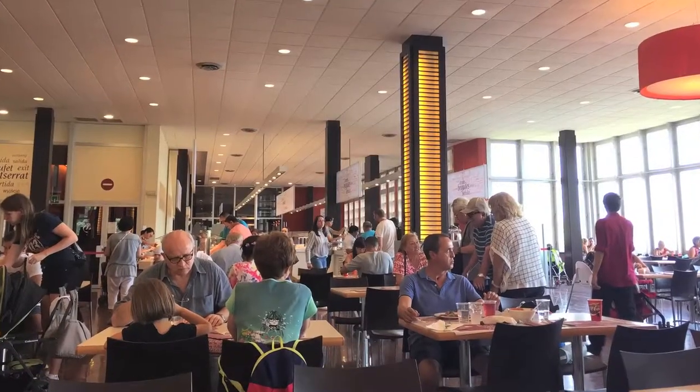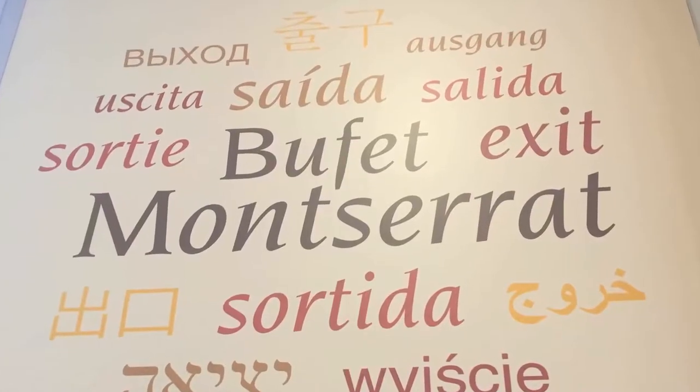If you're going to be at Montserrat for a half day or even a full day, you're probably going to eat while you're there. I highly recommend the buffet lunch at Restaurant Montserrat — they've got high quality food and a pretty good selection, which is not something you'd expect at a tourist spot. Going on a hike is definitely going to turn your visit into a full day instead of a half day.